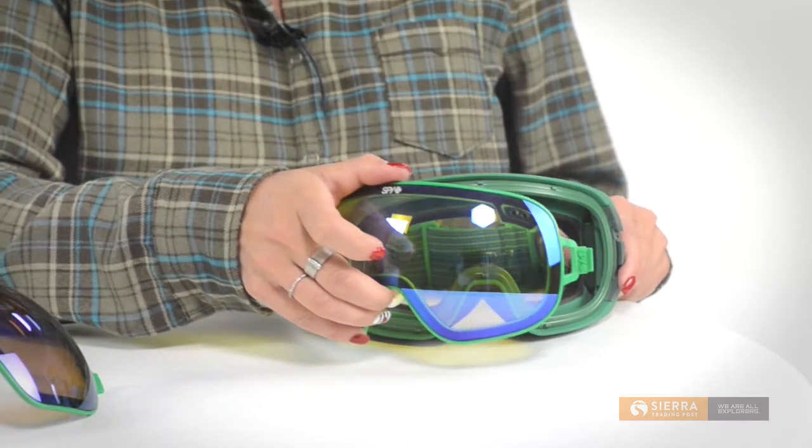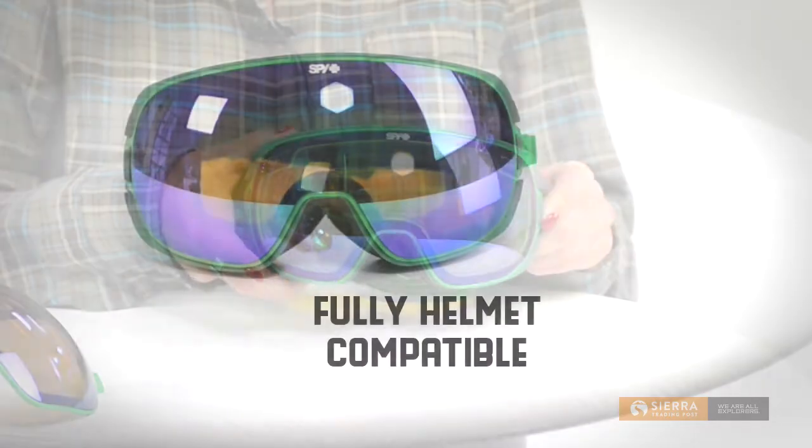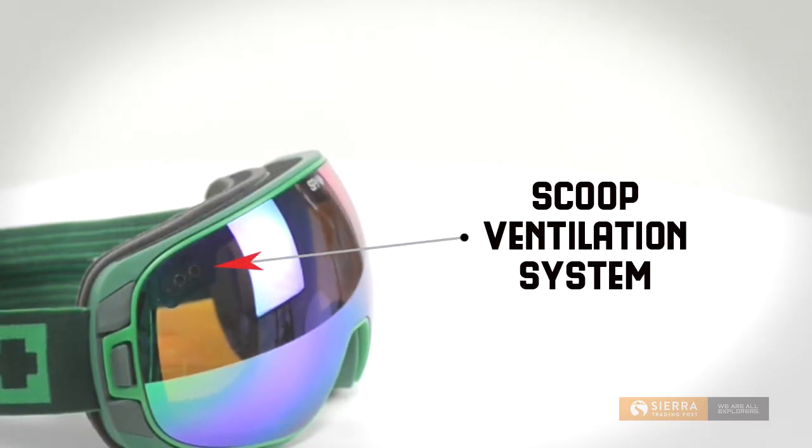The push button lock steady lens changing system with a free bonus lens makes swapping out lenses quick and easy. SpyOptics Doom Goggles are fully helmet compatible, feature triple layer face foam, and the scoop ventilation system offers great breathability.